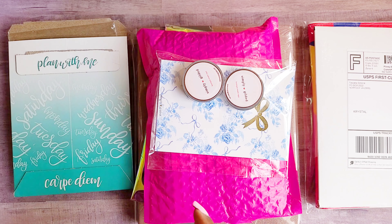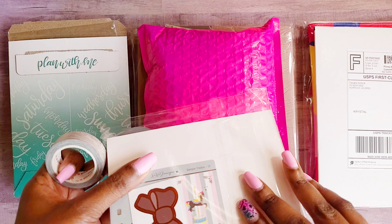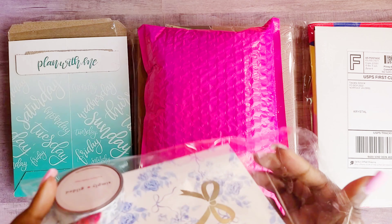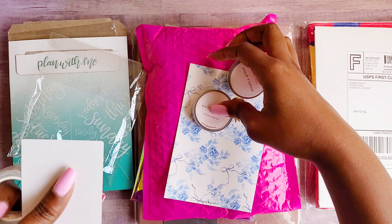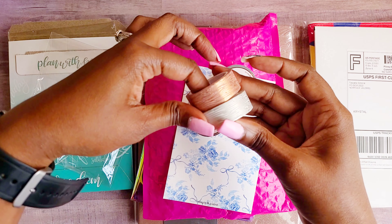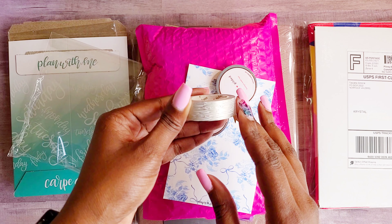First things first — Simply Gilded. I no longer do the subscription box with her, but I saw some washi on her website that I wanted to add to my collection. I picked up this white woodgrain washi. I already have the brown woodgrain washi from a subscription box, but when I saw the white one with the silver, I was like, oh yes — beautiful.